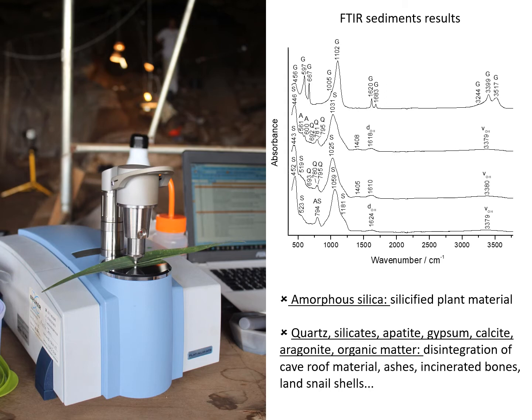Here you can see a few of the results obtained at Border Cave. Amorphous silica was detected on putative plant material, confirming the presence of silicified plant material in the DBK layer. Other compounds were also recorded through the sequence, such as quartz, other silicates, apatite, gypsum, calcite, aragonite, and organic matter. This corresponds to the disintegration of the cave roof material and the presence of ashes, incinerating bones, and land snail shells. I will now give the floor to Dominique, who will tell us more about his work at the site.